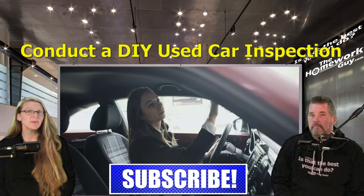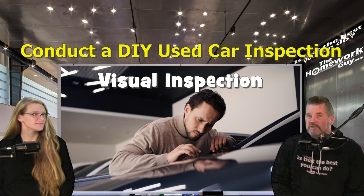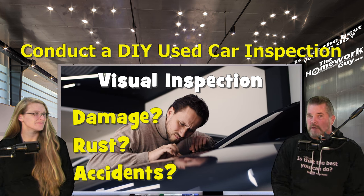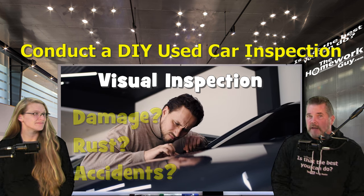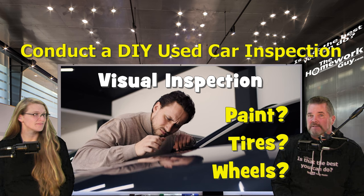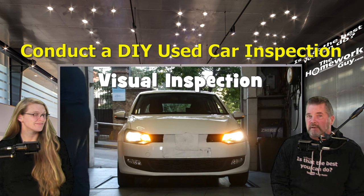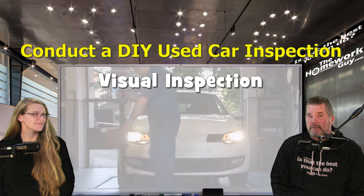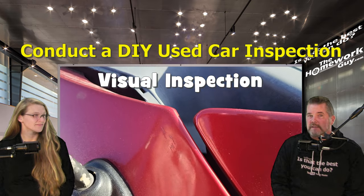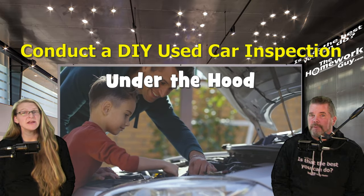First up is a visual inspection. Start with a visual inspection of the exterior and interior of the car. Look for any signs of damage, rust, or accidents. Check the body panels, paint, tires, and wheels. Do the tires all match? Are there dents or scratches indicating an accident or general abuse of the vehicle? Are the headlight lenses clear or fogged up? Do the lines between body panels look even and consistent, or are they pushed together at some points indicating a possible previous accident?